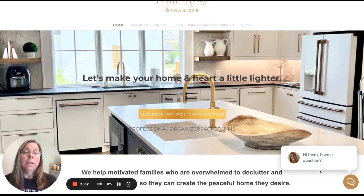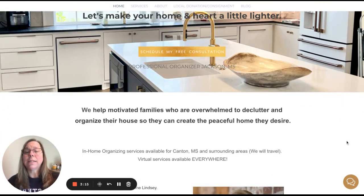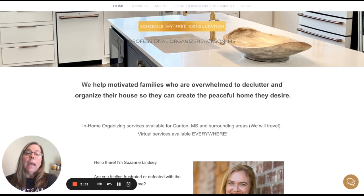Then just a little bit of a scroll and she tells you: 'We help motivated families who are overwhelmed to declutter and organize their house so they can create the peaceful home they desire.' Super clear. She's calling in the right-fit clients and giving them very clear direction — they're overwhelmed, they want to declutter and organize, and the result they're going to get is a peaceful home. They're already looking for that, and she's just going to help bridge the gap so they can get there.